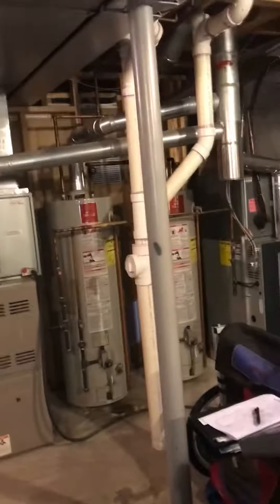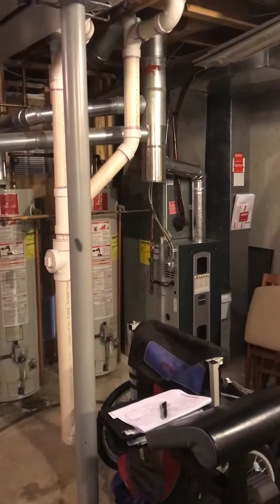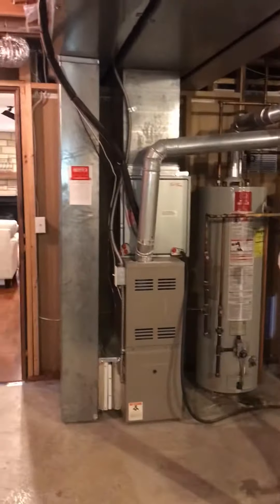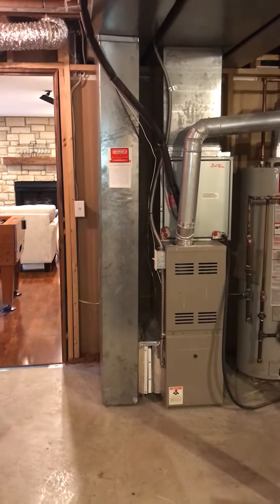Basement situation: we've got two systems. We focused on the second level system — you'll see we did the first level a year ago, pretty similar. The AC and coil are staying, so we're going to slide in underneath.